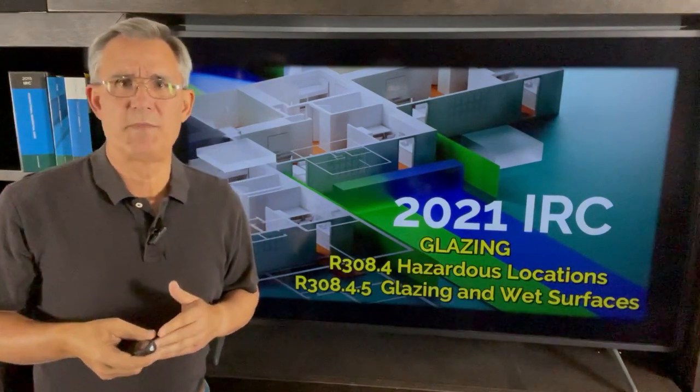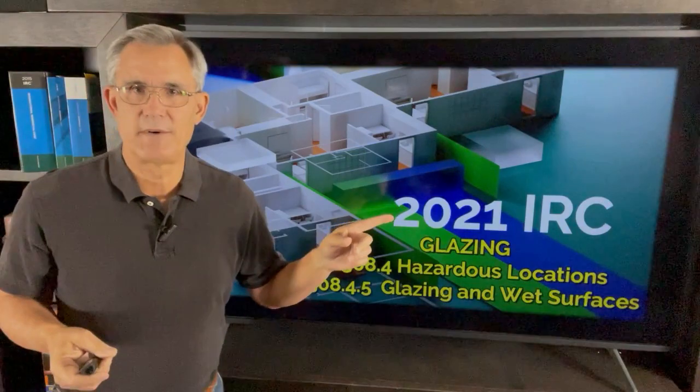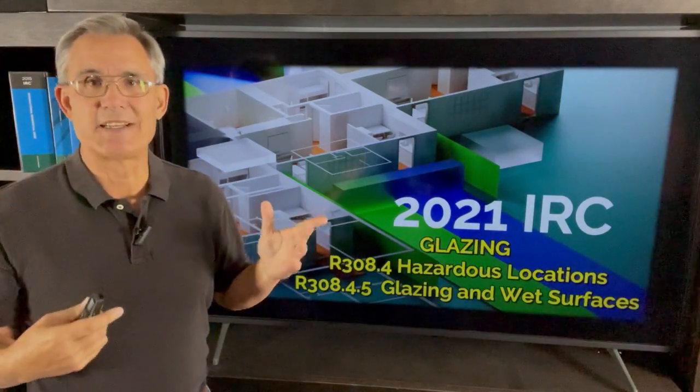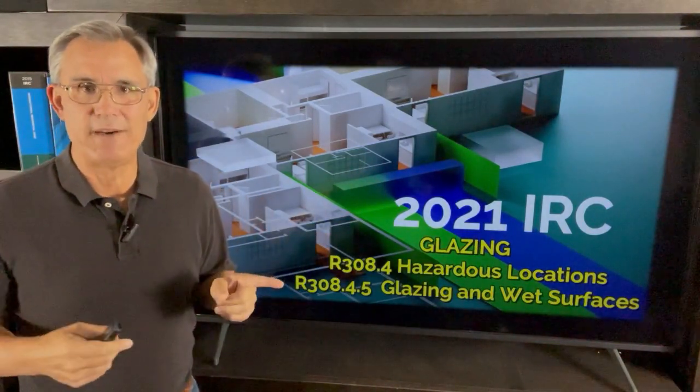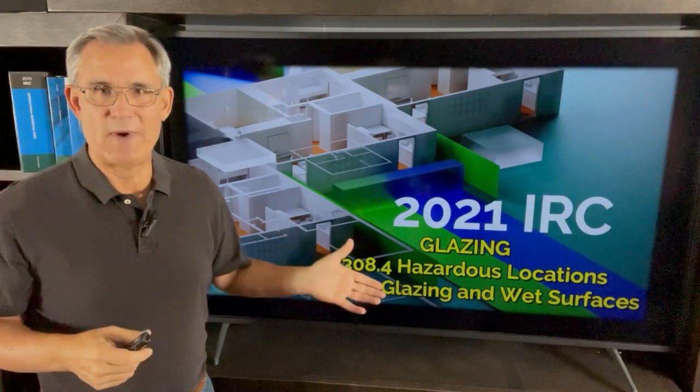Hi everybody. Dave Yelovic with Homes Built Right. I've been covering the 2021 IRC International Residential Code. We've been talking about safety glass — where is it supposed to be? Today we're talking about R308.4.5: glazing in wet surfaces.